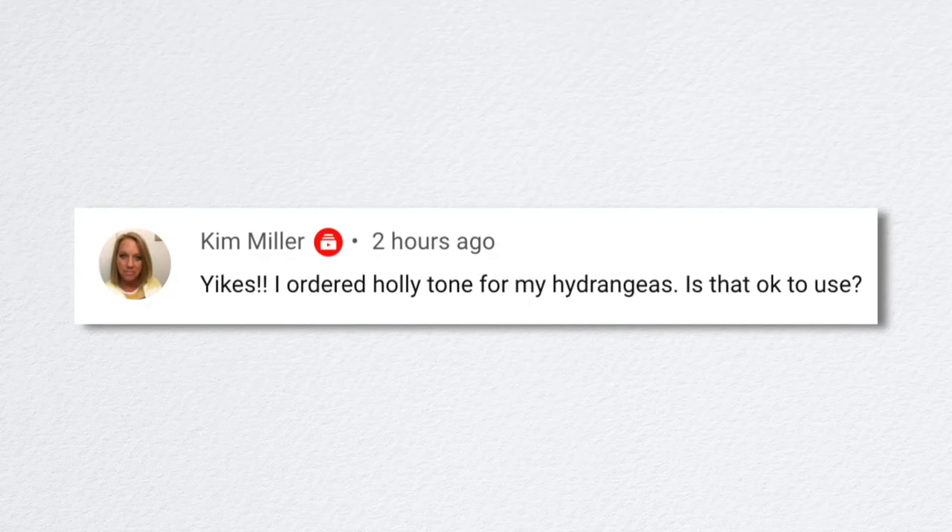Kim ordered Hollytone for her hydrangeas and asked if that's okay to use. Yes, absolutely — that's what I used to use on my hydrangeas and still do. If that's the bag you happen to have, it's totally fine for hydrangeas.